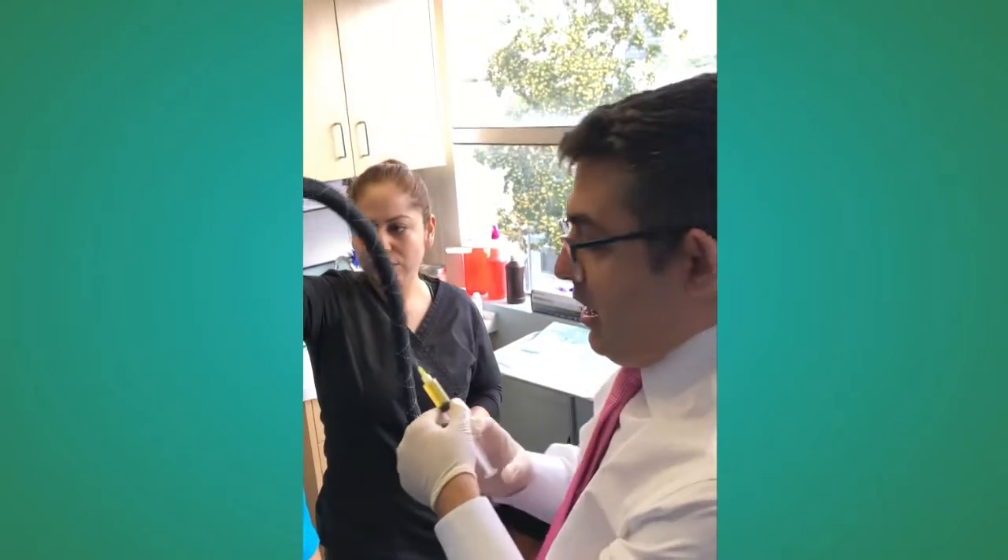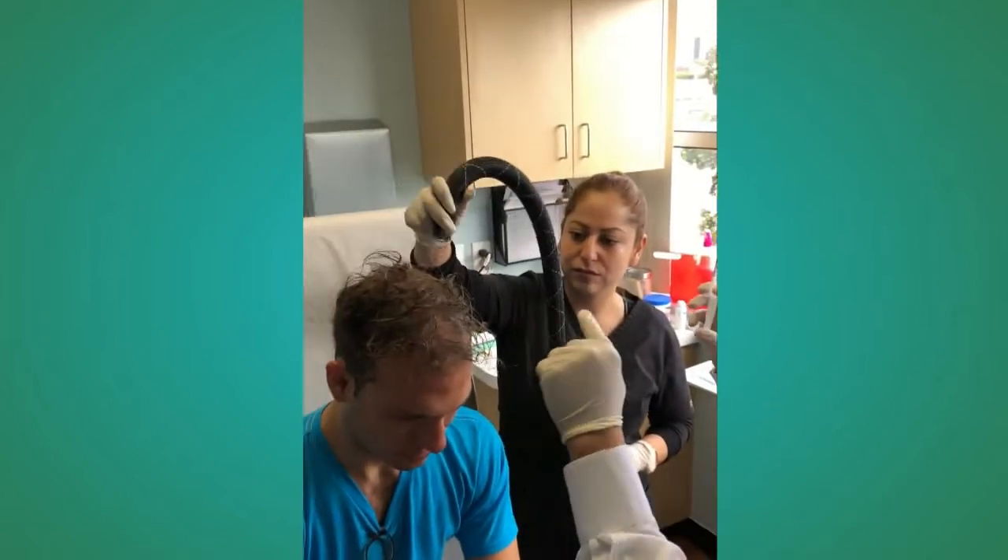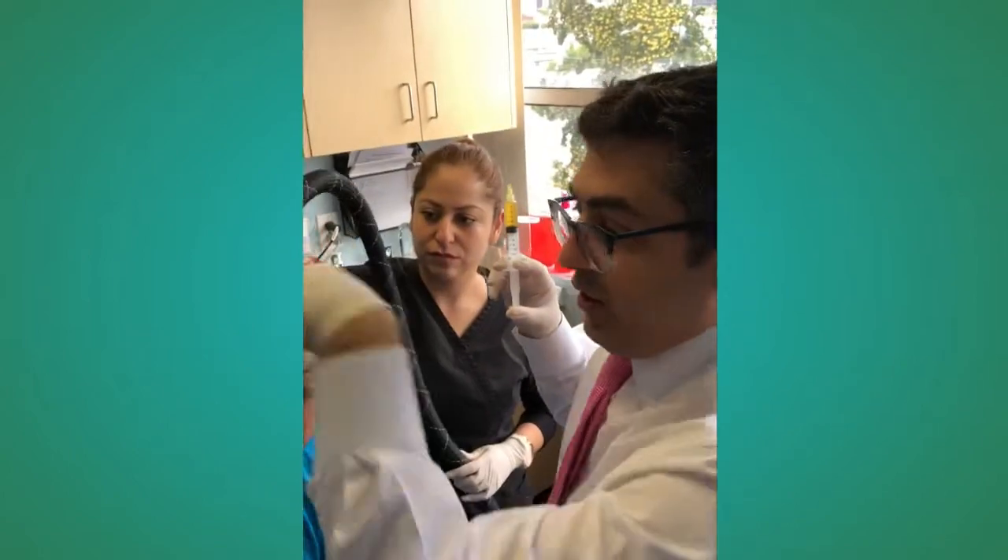Okay, so we're back to get started. This is the stem cell PRP. We're also numbing the scalp so that he doesn't feel it. We're going to start from the back.